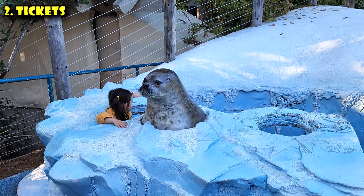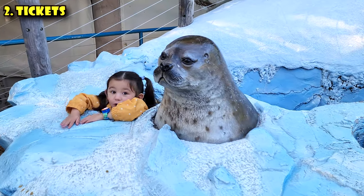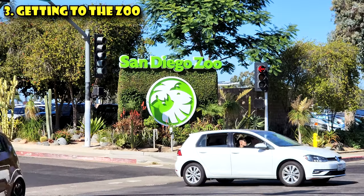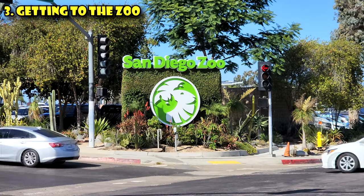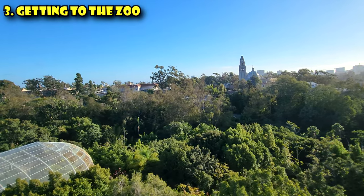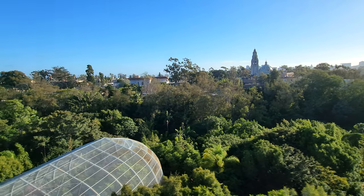If you've got kids, you might really wanna consider October, because in every October prior to this, kids between three to 10 have gotten in for free that month. As for getting into the zoo, you're probably gonna wanna drive here. The public transportation options are pretty slim — there is a city bus, Route 7 or 215, that'll come from downtown San Diego. Free parking is available, and from downtown San Diego or the San Diego airport it's about a 10-minute drive. If you're at Balboa Park, you can just walk over, because the zoo is in San Diego's historic Balboa Park.